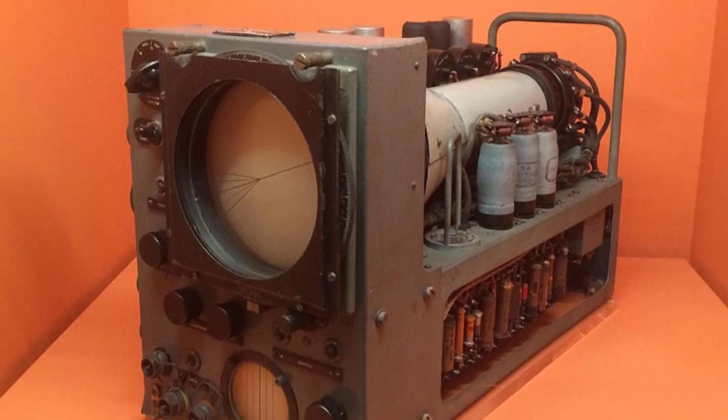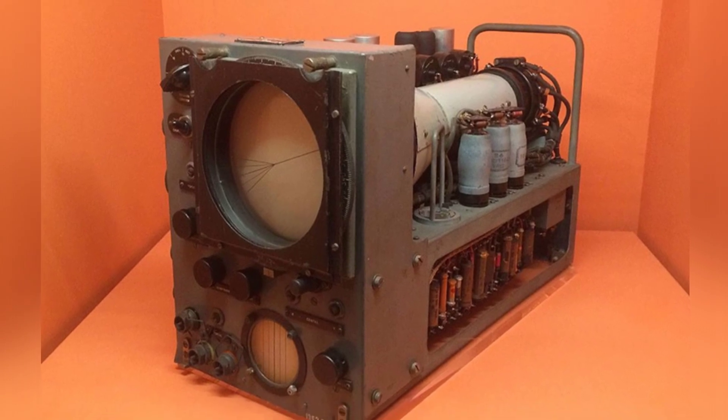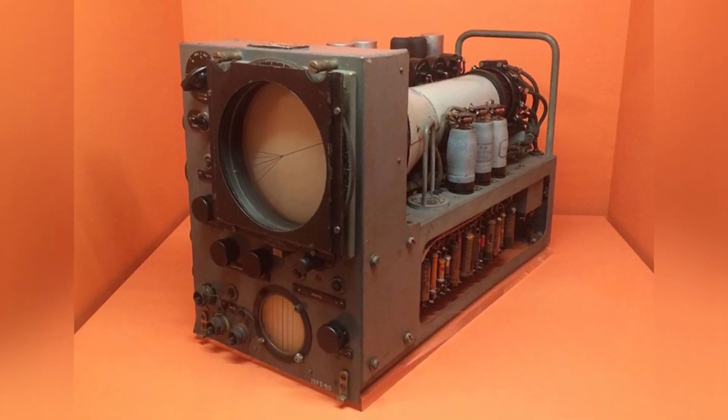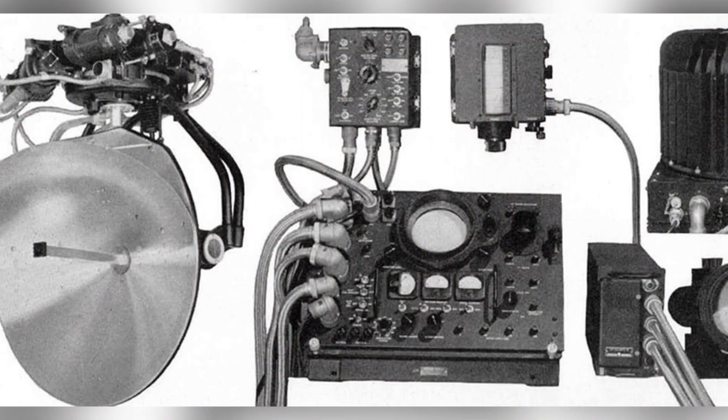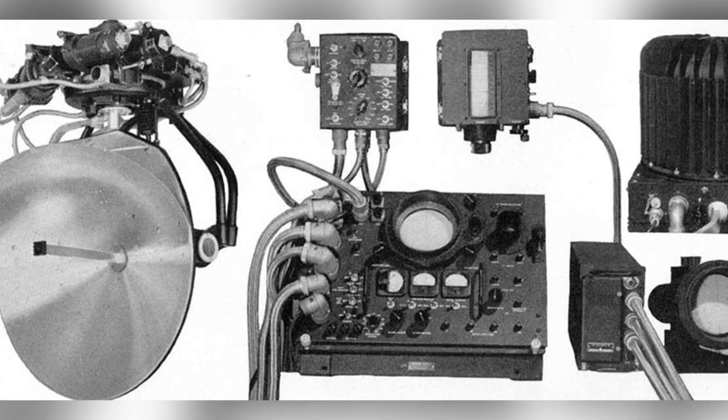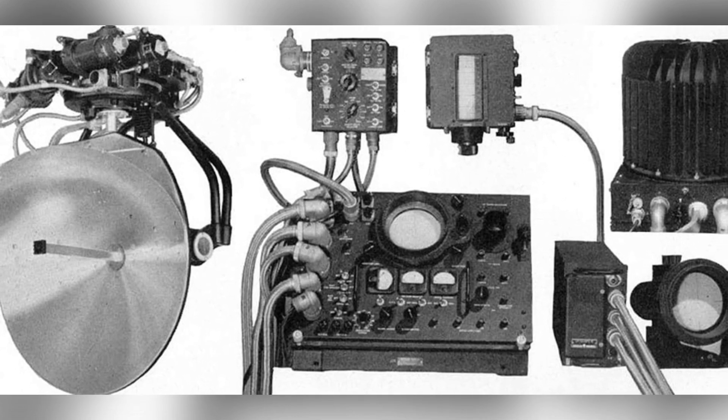The H-2S was developed in 1941 and put into use in 1943. Early models were slightly lacking in technology, suitable for flight navigation but not reliable for scanning city targets, making it unsuitable for nighttime bombing.